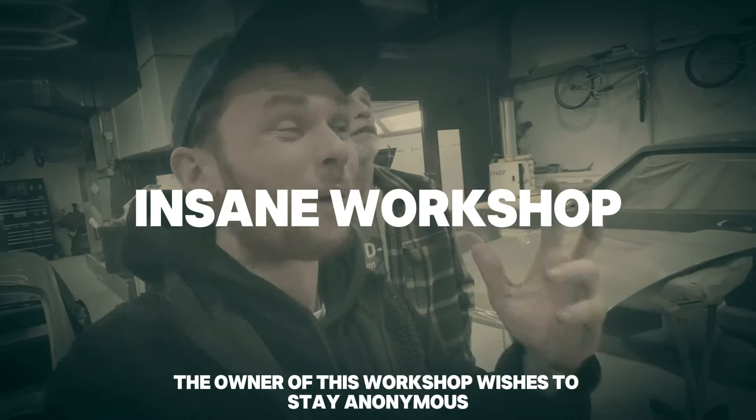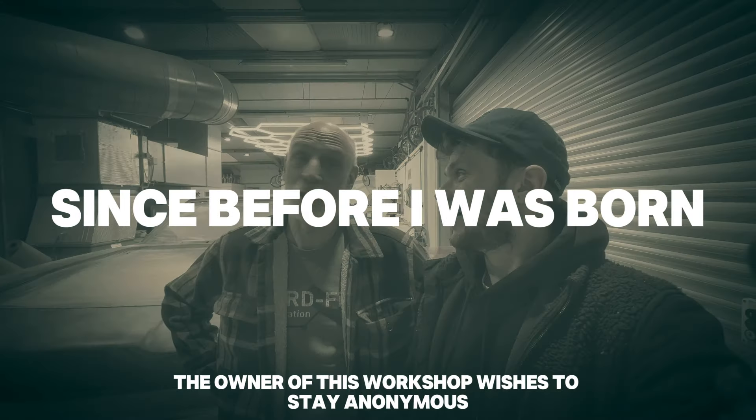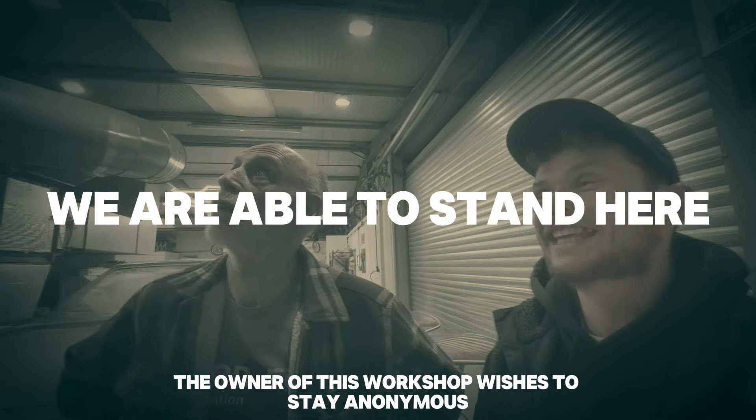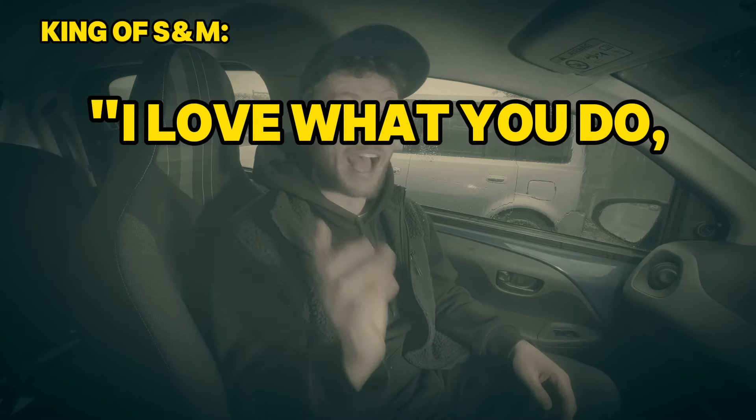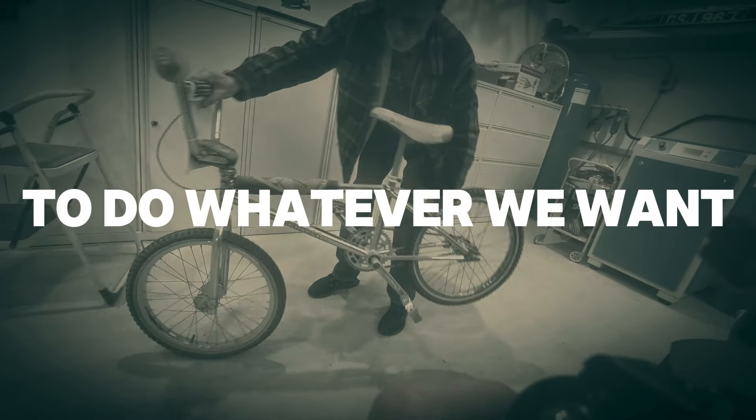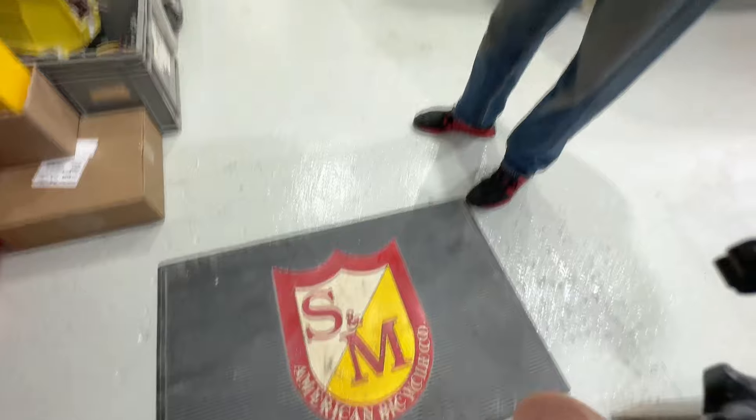The owner of this insane workshop has known me since before I was born, and the only reason we are able to stand here today is because — quote — 'I love what you do and what you do for the kids, that's BMX.' So we've got a golden ticket to do whatever we want. Let's go inside and have some fun.